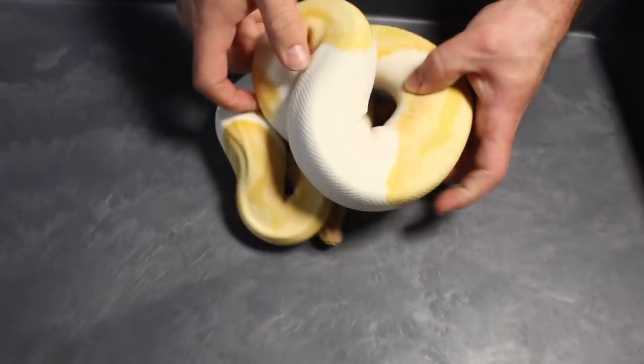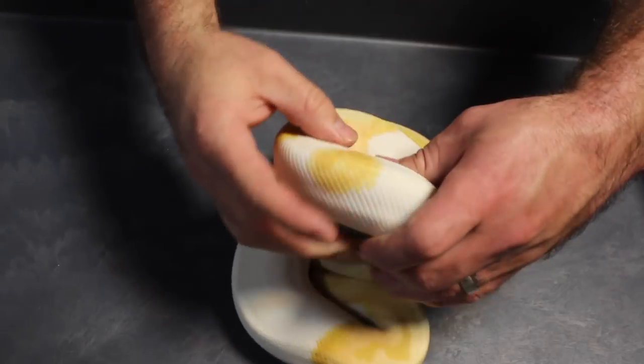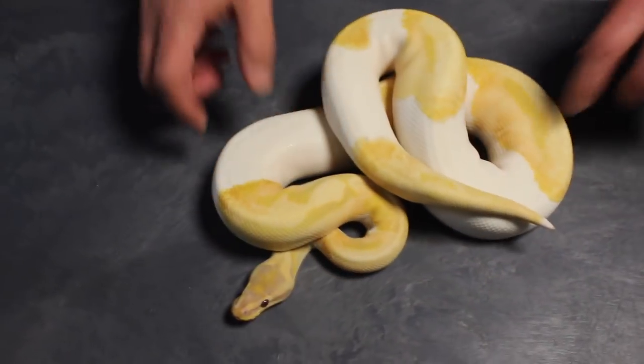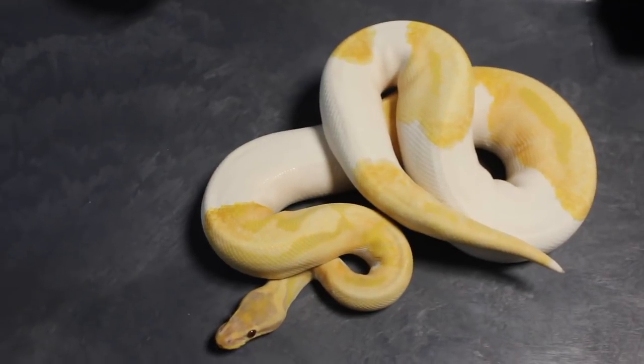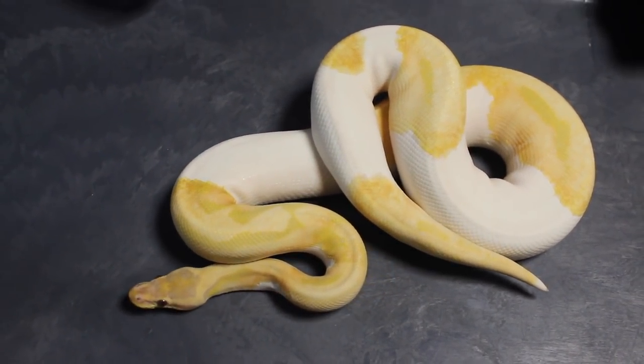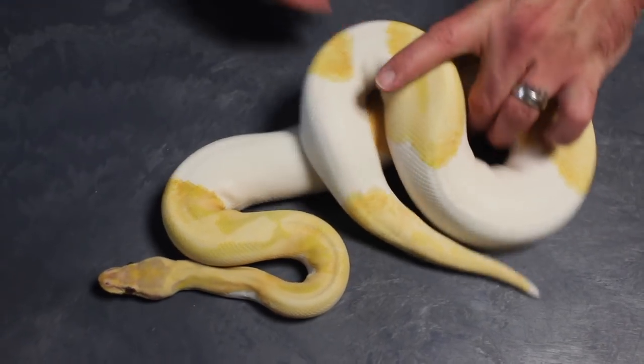Next up is this guy here — I haven't shown him all that much, but this is a lavender albino pied, so this is a dreamsicle. He has a bunch of het pied girls that he's going to go to this year, and maybe a couple other surprises. That is a dreamsicle male, 1,000 grams, so he's ready to breed — he's already actually been breeding a couple girls.